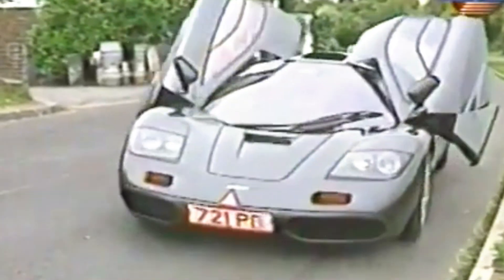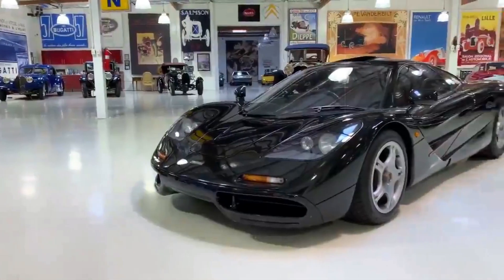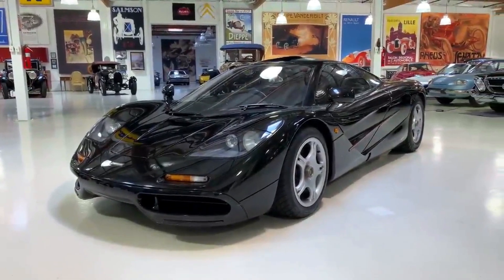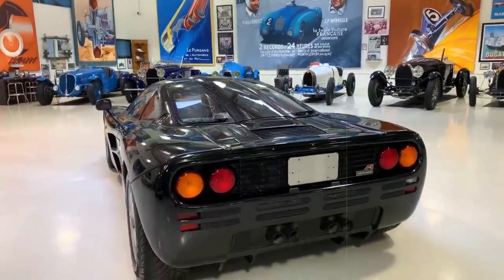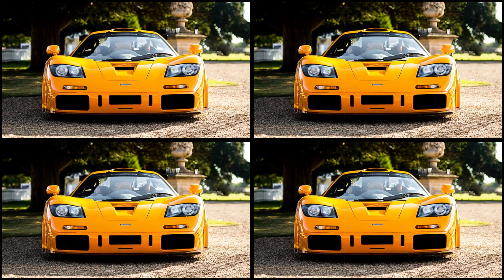For a span of four years, meticulous planning, design, and craftsmanship culminated in what enthusiasts widely hail as the zenith of 90s engineering and an automotive marvel of unparalleled stature. The McLaren F1, the brainchild of Gordon Murray, emerged as an engineering spectacle, shattering multiple world records and securing its place as one of the most esteemed automobiles ever envisioned.